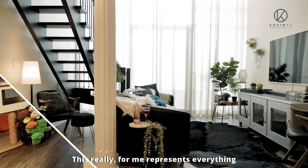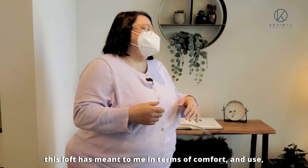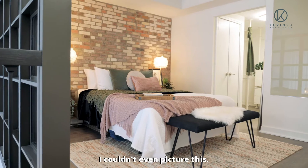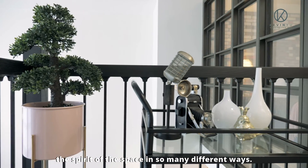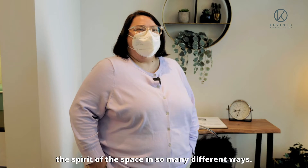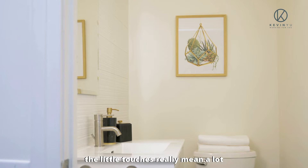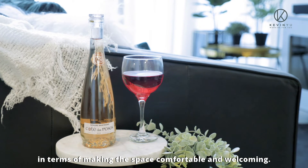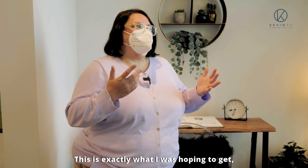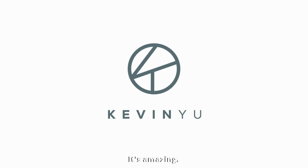This really, for me, represents everything this loft has meant to me in terms of comfort and use. I couldn't even picture this. I'm really pleased. I feel like you honored the spirit of this space in so many different ways. I can see the attention to detail and the little touches really mean a lot in terms of making the space comfortable and welcoming. This is exactly what I was hoping to get because I knew I couldn't pull this off myself. It's amazing.